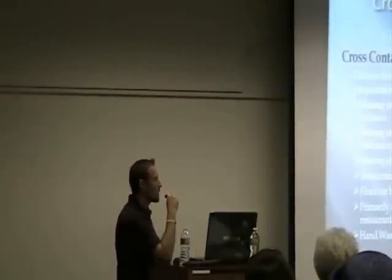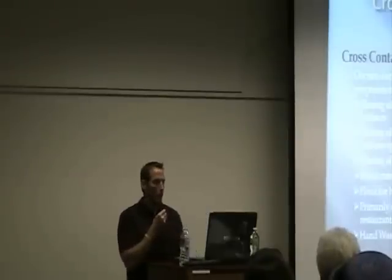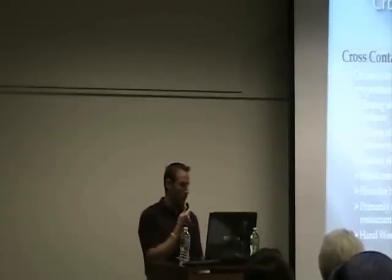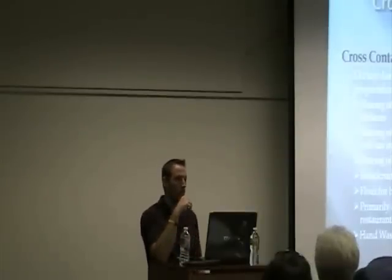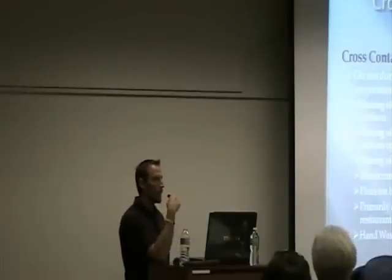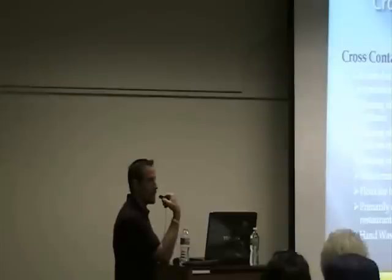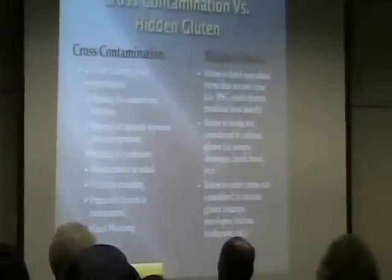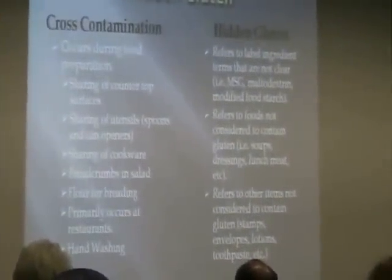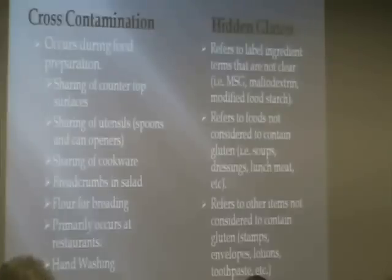Hidden gluten refers to label ingredient terms that are not clear — MSG, maltodextrin, modified food starch. These are terms to be very wary of, and none of them are healthy anyway. You can't maintain health eating food that isn't healthy, so it doesn't matter whether it says gluten-free if it isn't healthy. Hidden gluten also appears in items not considered to contain gluten — soups, dressings, and lunch meat. They often inject lunch meat with cereal fillers to increase weight and get a better price. Salad dressings and soups are notoriously thickened with grain starches.